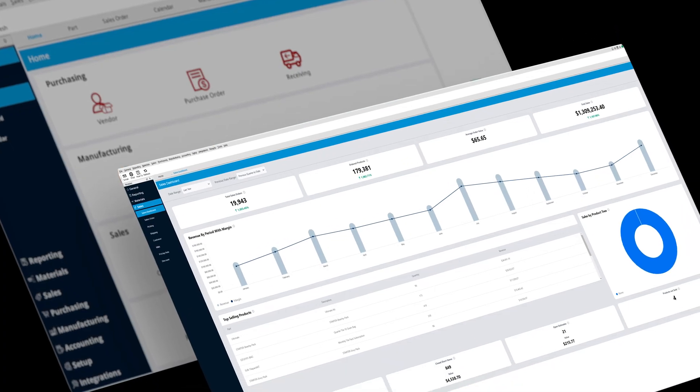Now we can easily track inventory levels, we can track sales reports. We are able to run on less manpower and be more efficient.